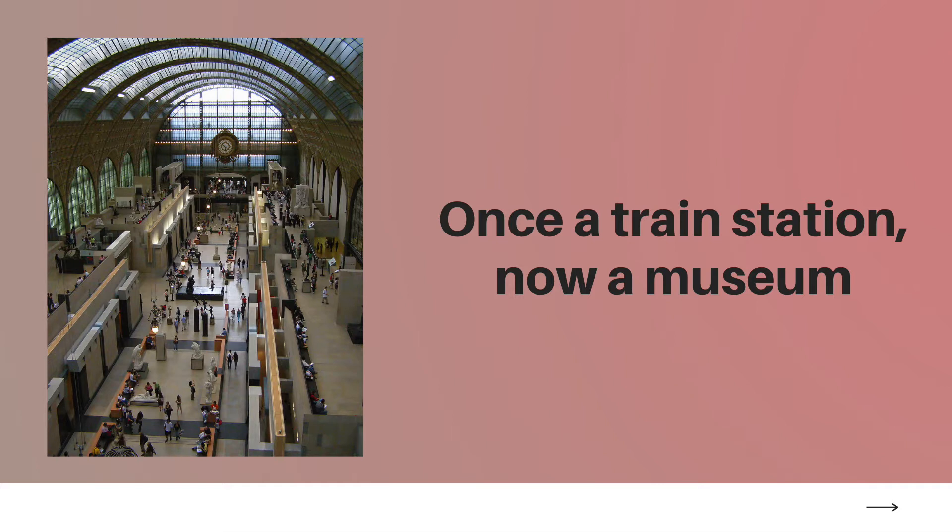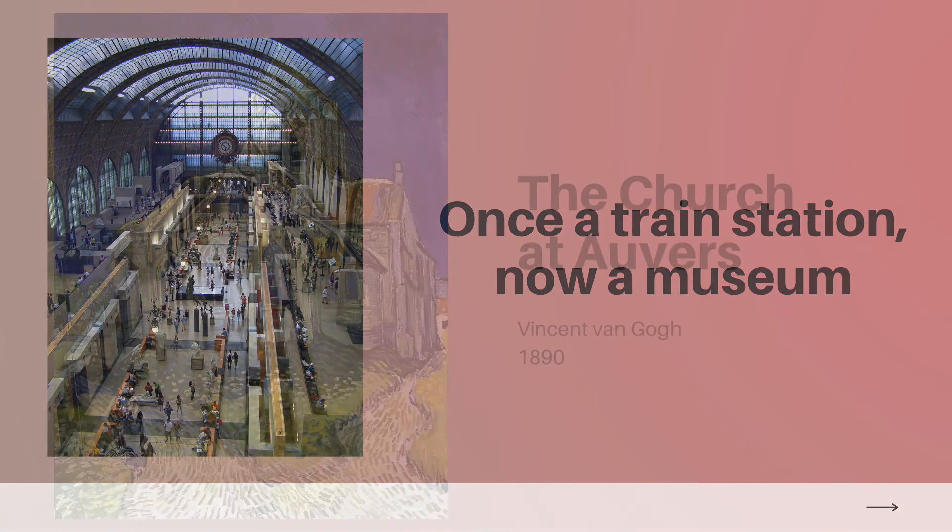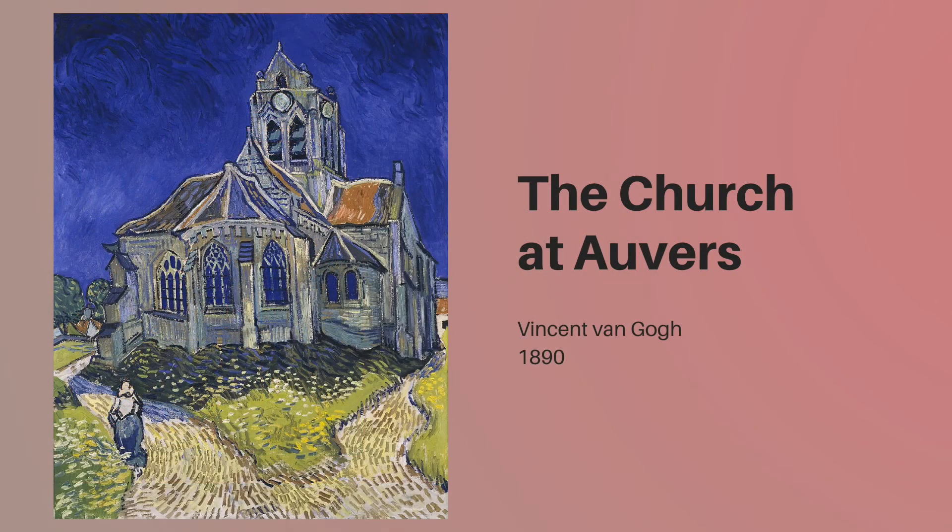Now that I've established some background on the museum itself, let's dive into the work. This first work is by one of the most famous names in art history, Vincent van Gogh. It is called the Church at Auvers and was painted in June of 1890. This was only about a month before the artist tragically ended his own life. I have a whole video about van Gogh's life and works — I've linked it above and below if you would like to watch it.